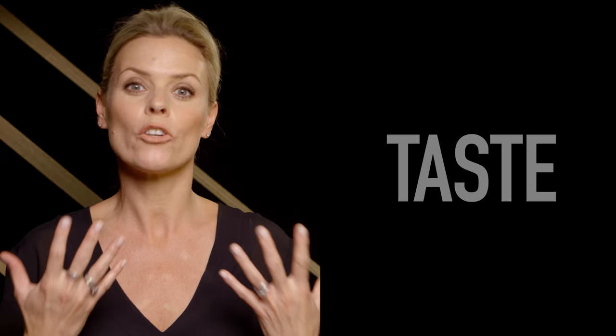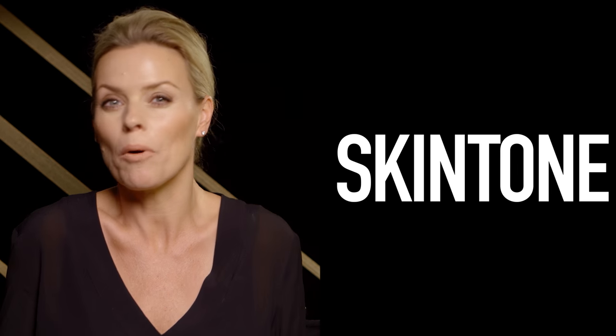Sometimes there isn't just one perfect red. The choice of red depends on your personal taste, your skin tone, and basically what makes you feel great and happy when you put it on.